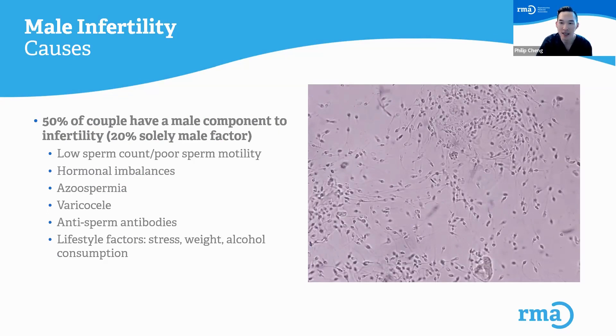Some of these fertility issues could be due to having low sperm counts or poor sperm motility, hormonal imbalances such as low testosterone leading to issues with fertility, azoospermia when there's no sperm in the semen, varicoceles which are very common dilated veins in the scrotum that can cause issues with the sperm, anti-sperm antibodies, and lots of lifestyle factors such as stress, weight, and exposure to substances such as alcohol, tobacco, and cannabis.